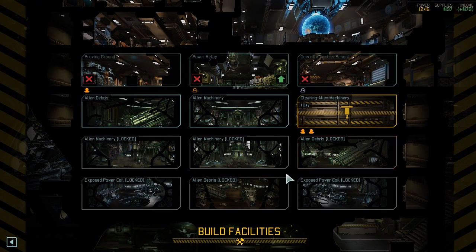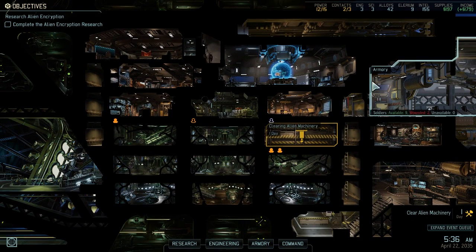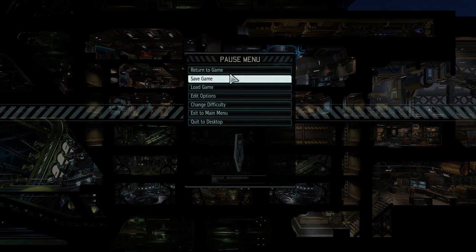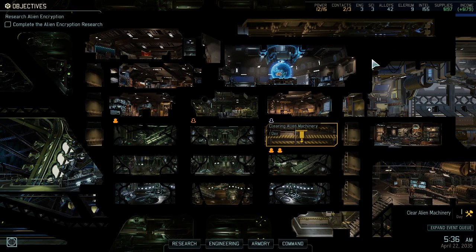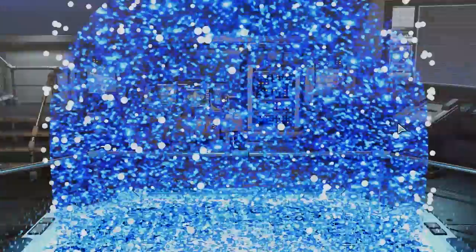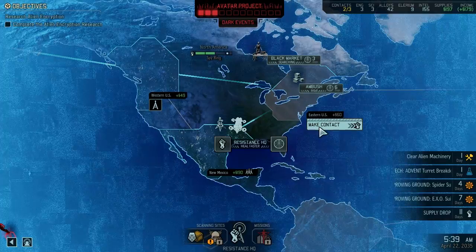I also need to clear some more of this stuff out. I'd really like to make a beeline for the exposed power coil, but that's going to be hard to do - I think they get harder to clear the deeper you go. Might have to make do with our regular power rooms. Let's go back to the bridge and we'll go make contact over here.